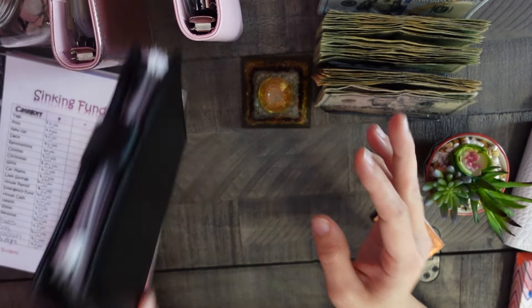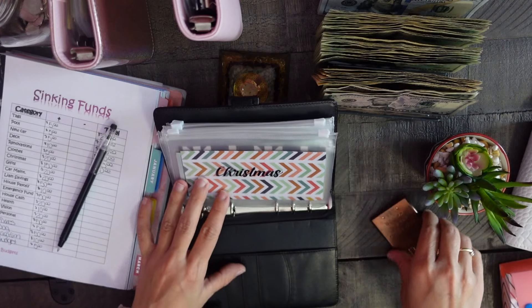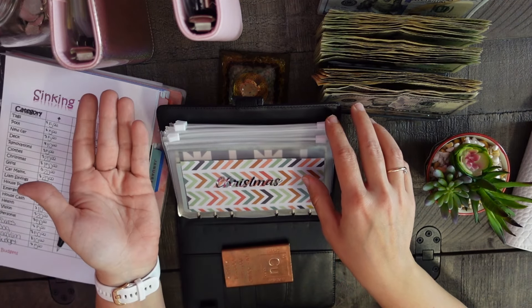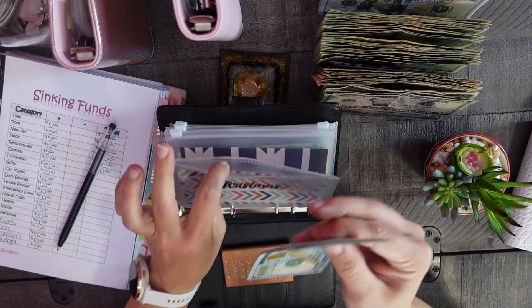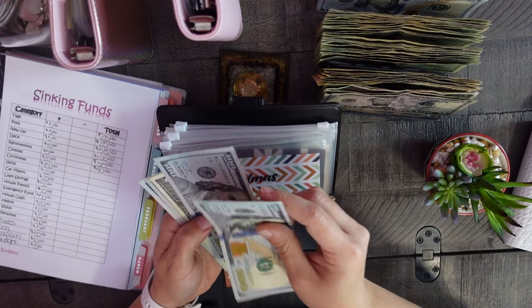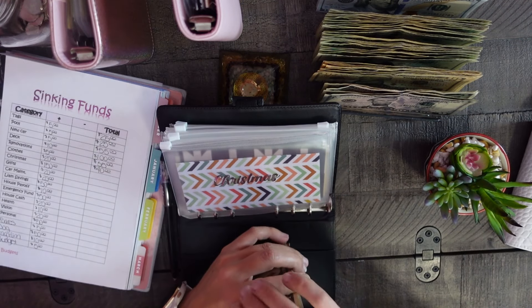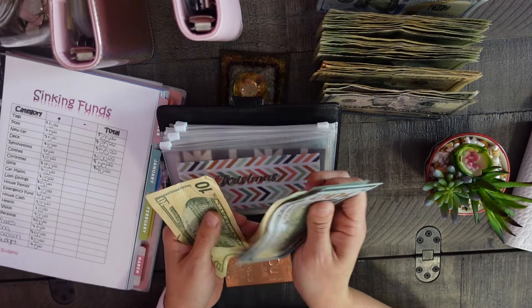Next we go into the black binder. I'm fairly new to this, so when I wrote out all my sinking funds I didn't sort them — there's no rhyme or reason for which binder things are in, but eventually I'll probably sort them into short-term and long-term savings. Christmas is getting $150 — Christmas is approaching quickly and I need to beef this one up. I typically put in a hundred but I'm experimenting with $150.